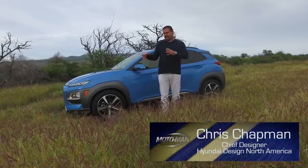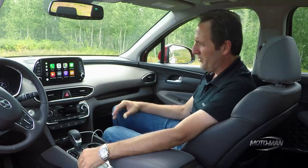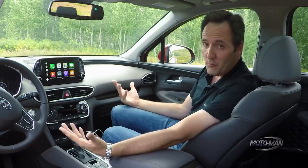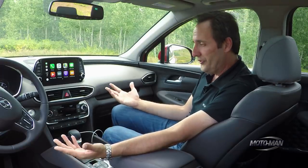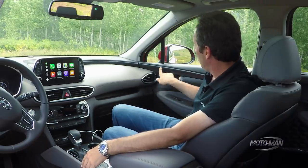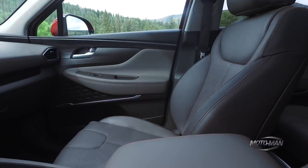Inside, it picks up the same design themes we've seen from Chris Chapman and his team down in Irvine, cascading throughout the entire Hyundai lineup over the past couple of years. It works incredibly well — the general look and feel is good, dashboard is low, high visibility, all that kind of stuff. There are some things that work really well, like Apple CarPlay, Android Auto, cooled seats, wireless charging for your phone, and contrast stitching, which I'm shocked to see in a vehicle like this.